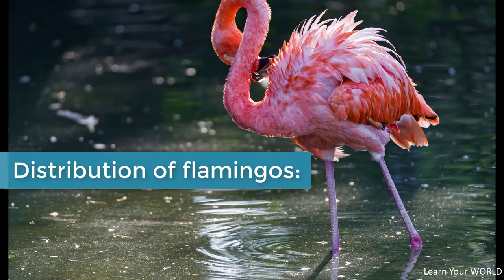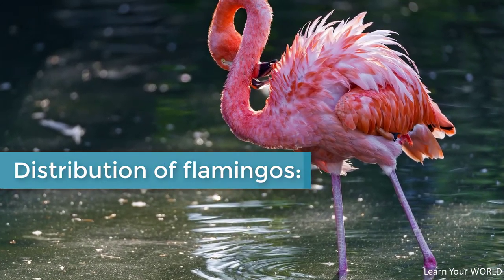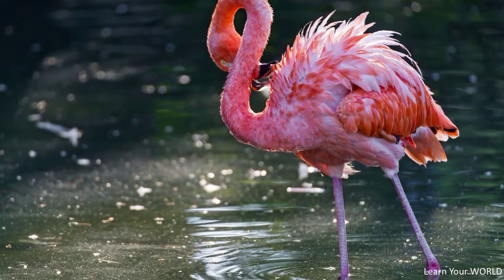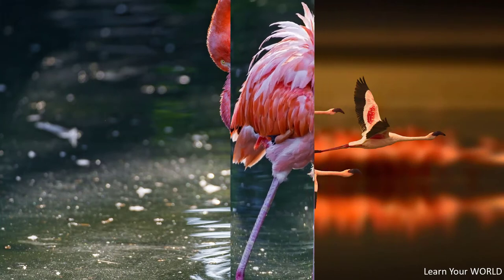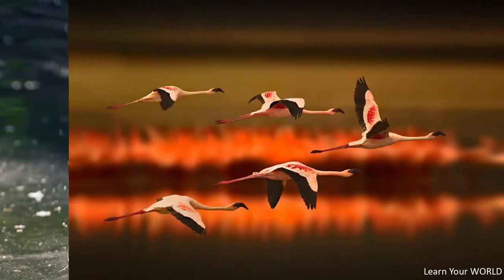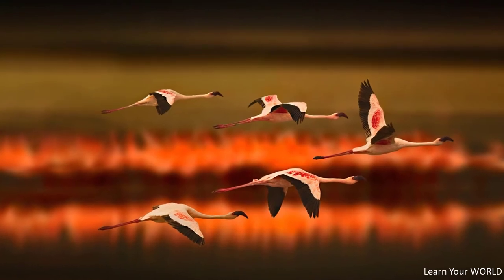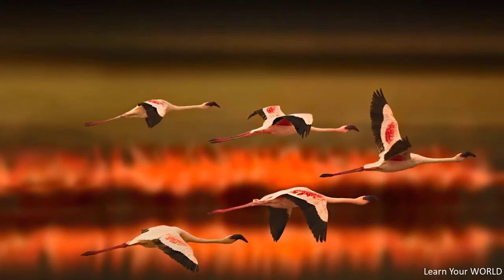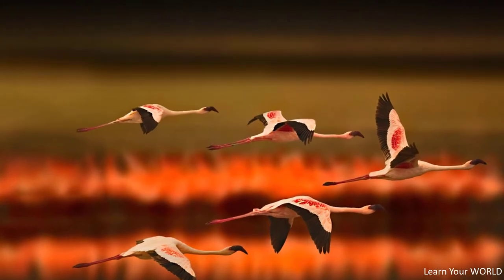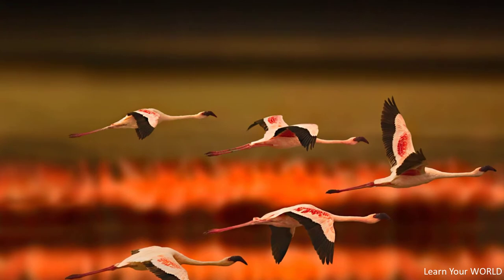Distribution of flamingos: they are seen in Africa, South-West and Central Asia, Southern Europe, and South and Central America. In southern Spain and southern France, the Rosa flamingo, Phenicopterus roseus, the largest and most common species of the bird, is seen at incubation time. This species is 130 cm tall and lives in Africa, Asia, and southern Europe.